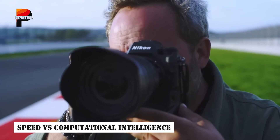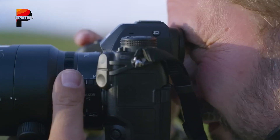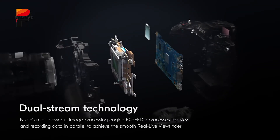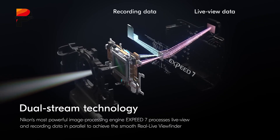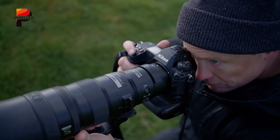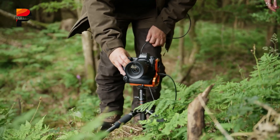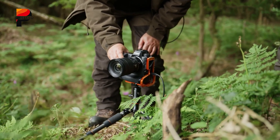Nikon's ZX isn't just about the sensor — its performance ecosystem is engineered for relentless speed. A dual X-Speed 7 processor setup will handle heat management and burst shooting, crucial given the immense data throughput from the global shutter. Expect burst rates potentially exceeding 30 frames per second and near-instantaneous buffer clearance, ensuring photographers never miss a moment. The ZX's design, rumored to borrow from box-style prototypes, also hints at ruggedness tailored for demanding environments.